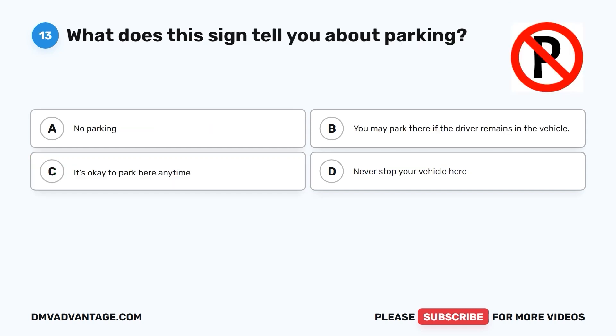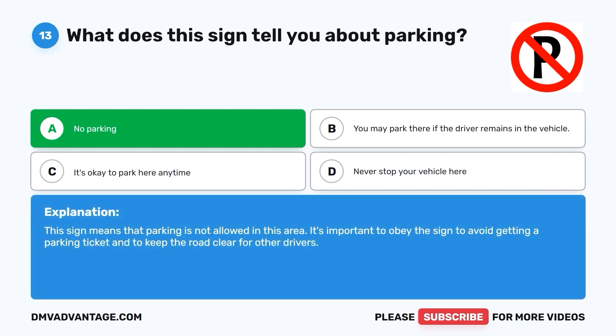Question 13: What does this sign tell you about parking? A. No parking. B. You may park there if the driver remains in the vehicle. C. It's okay to park here anytime. D. Never stop your vehicle here. The correct answer is A. No parking. This sign means that parking is not allowed in this area. It's important to obey the sign to avoid getting a parking ticket and to keep the road clear for other drivers.